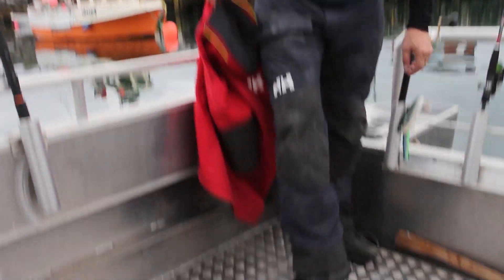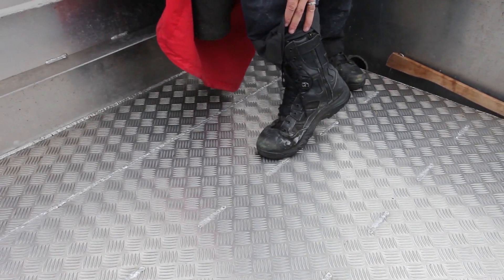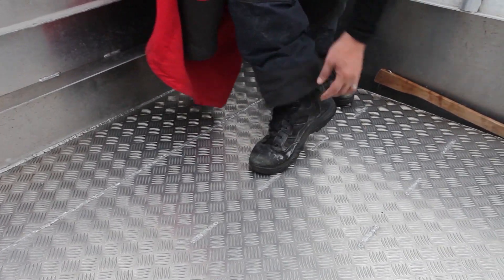Boots — these are just short boots and I'll wear them on the plane to cut down the weight. Again I'll give them a wash before we go, they'll be spot on.